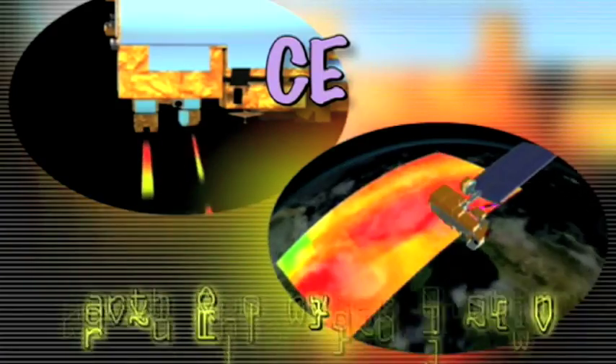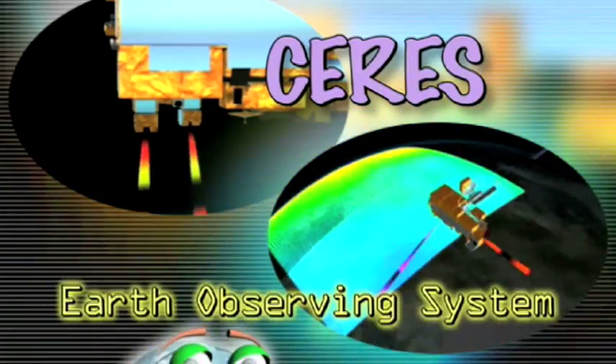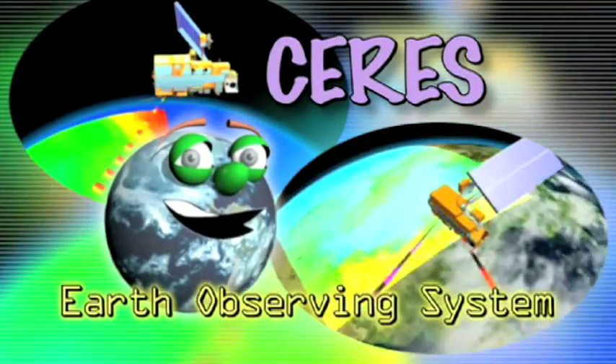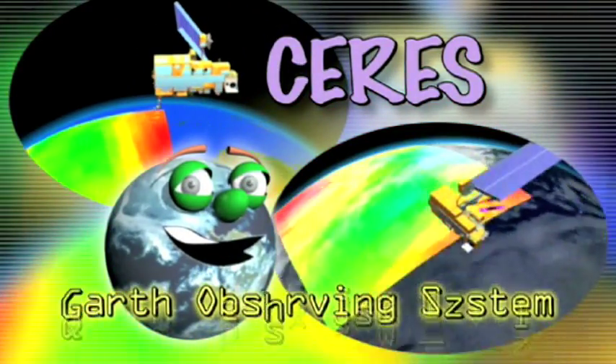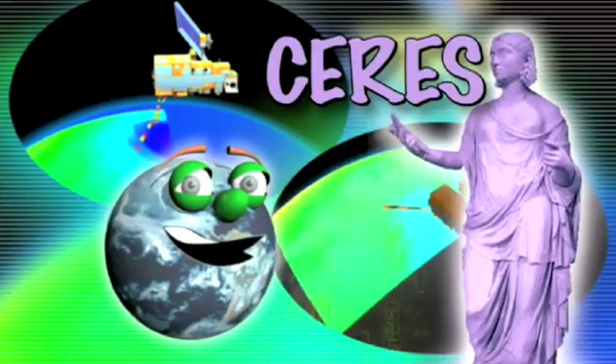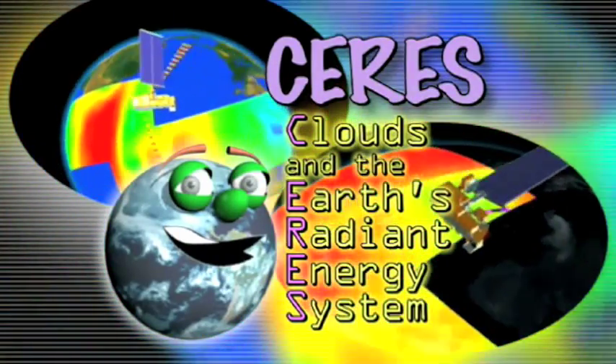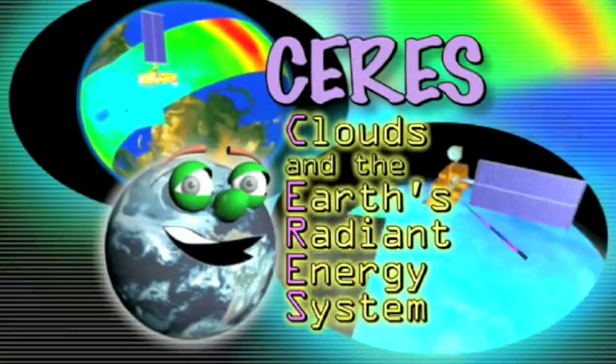And they do this with the help of satellites. One of NASA's sensor instruments placed on satellites is called CERES. CERES is part of NASA's Earth Observing System and is named after the Roman goddess of agriculture. The name CERES is an acronym — it stands for Clouds and the Earth's Radiant Energy System.